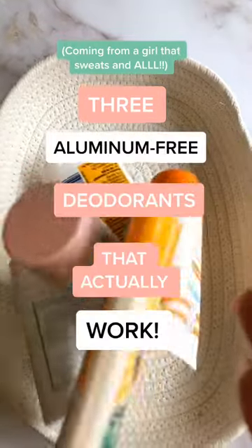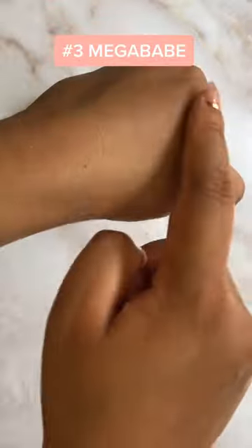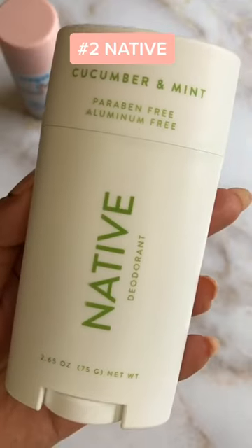Three aluminum-free deodorants that actually work. Megababes Rosy Pitts deodorant smells so good. It's almost a little too fragrant for me, which is why it's at number three. Otherwise, it doesn't leave any stickiness or any white streaks on your clothes.